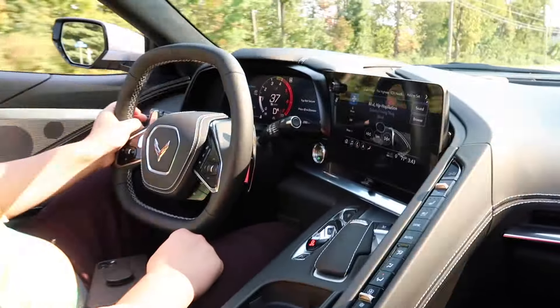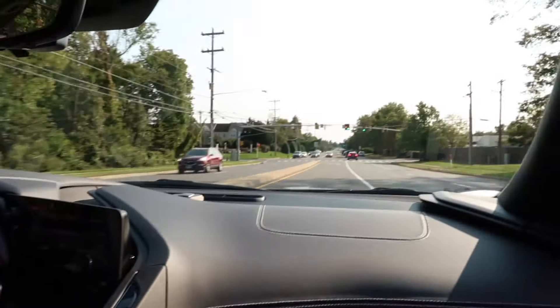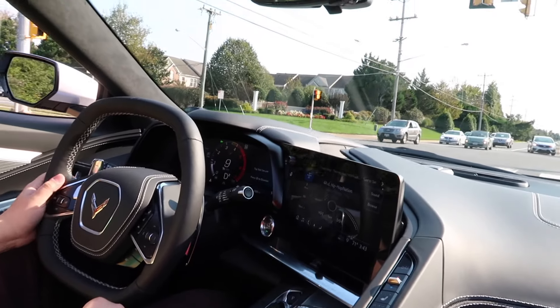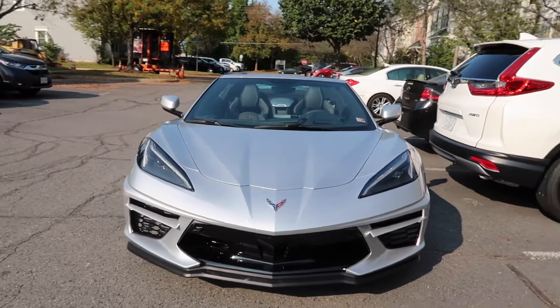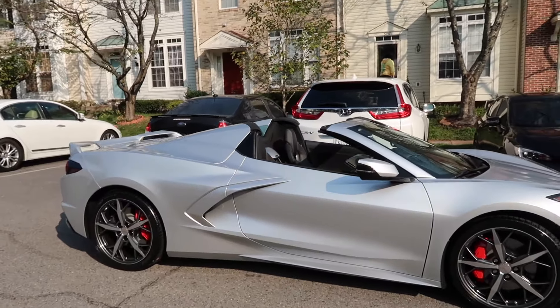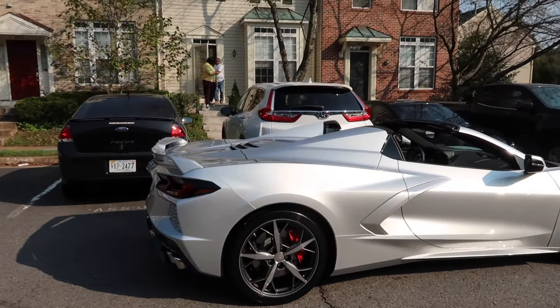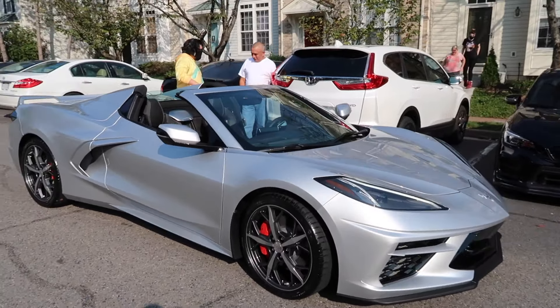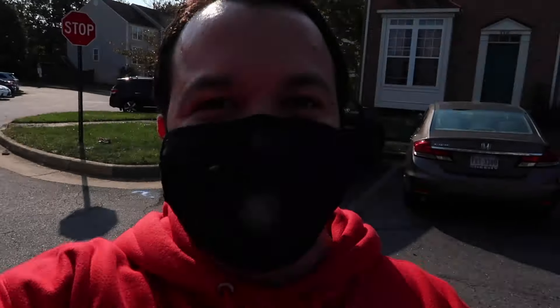Yo, congrats dude. Thank you so much. This is crazy. We're at home — we're about to see what my parents' reaction is because they have no idea that he just got this. My dad's about to come out and see this thing. Here's one last walk around. Big congrats to my brother — my dad is freaking geeking right now, he doesn't even know what to do or what to say. Thank you guys so much for watching today's video. Make sure to give my brother a big congrats down below, like and subscribe, and I'll see you guys in the next one. Peace.